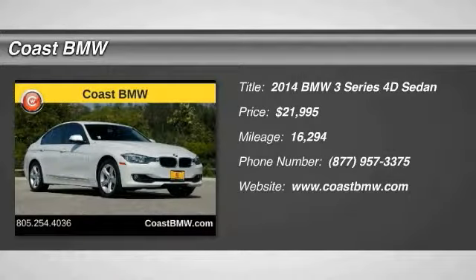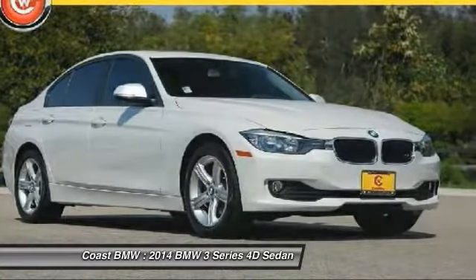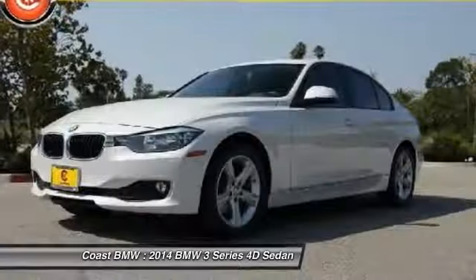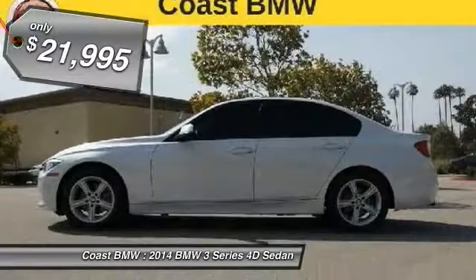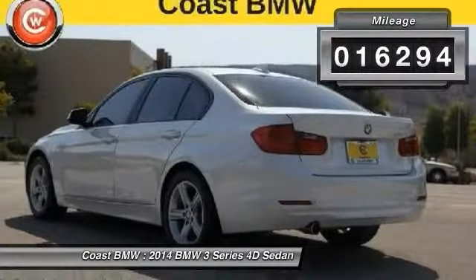Come test drive the 2014 3 Series — proof that all good things come in threes. The BMW 3 Series has a well-deserved reputation for packing outstanding driving dynamics and excellent quality, and is priced below $25,000. This vehicle has less than 20,000 miles.